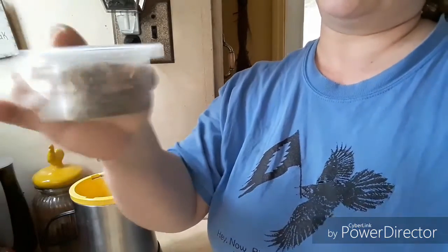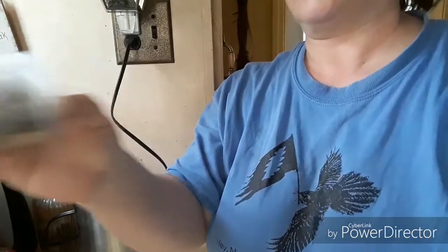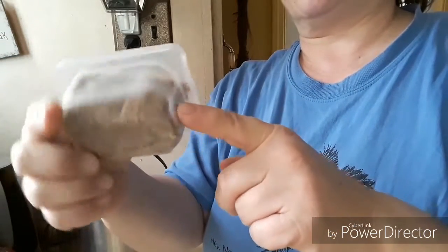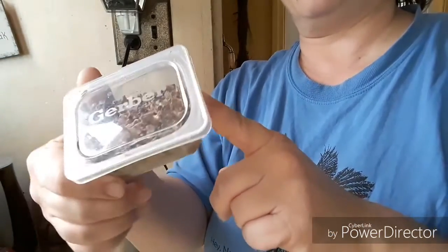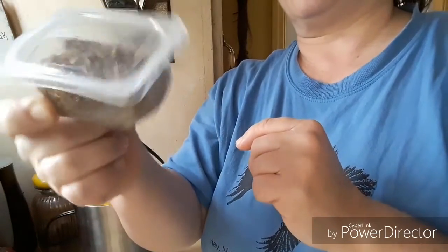I had my daughter save — when my granddaughter and my two younger grandsons were little — I had my daughters save these Gerber little square baby food containers for stuff like this, because they're really just the perfect size.